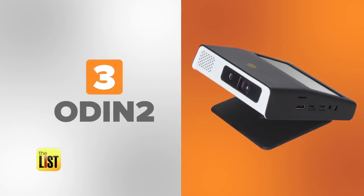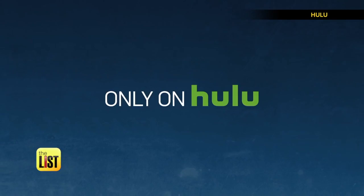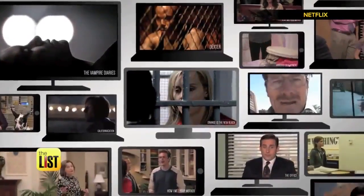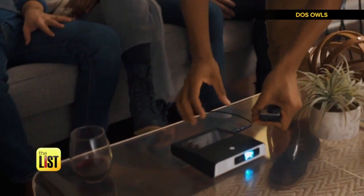And at number three: Odin 2. A projector that wants to stand all on its own. It packs streaming apps like Netflix, Hulu, and more for your favorite movies or shows, a camera and mic for video conferencing, and it even responds to voice commands.